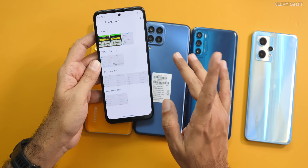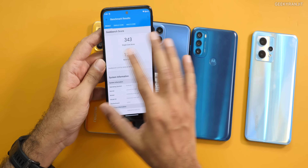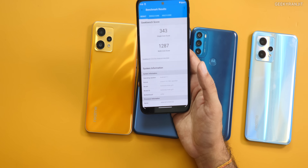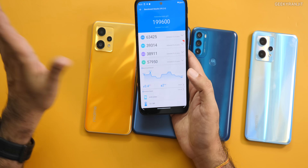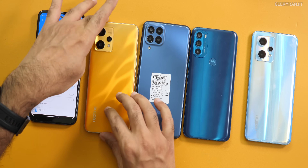Let's start with the Geekbench score for the Moto G31 with the Helio G85. As you can see, we got a single-core score of 343 and a multi-core score of 1,287 — nothing great, nothing bad for the price. And for the Antutu score, we got 1,99,000 — just below 2,00,000. So this is the baseline with the G85.